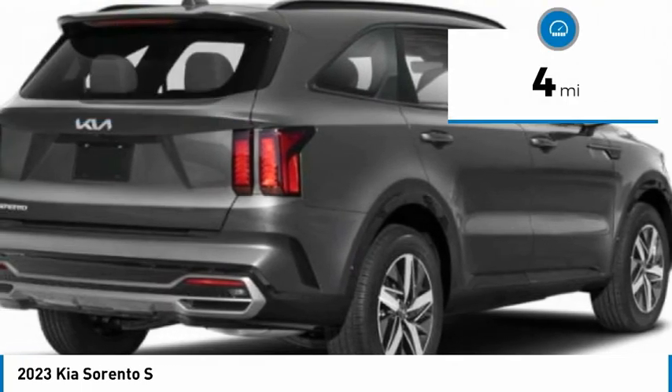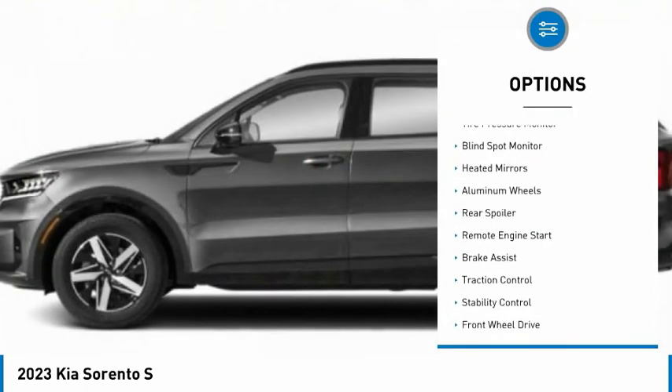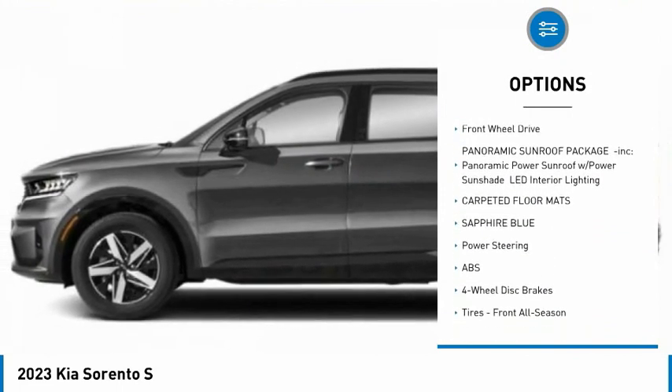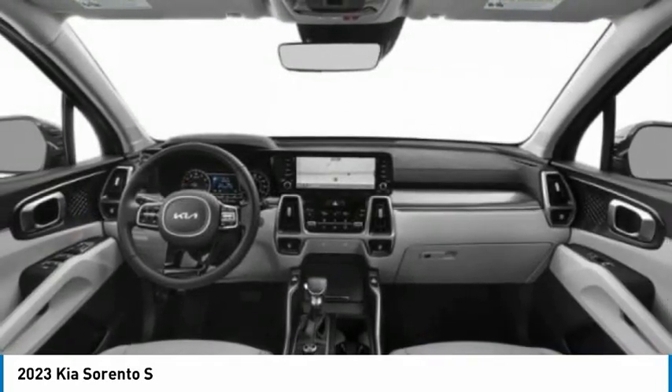This vehicle has less than 100 miles. Here are some of this vehicle's great options: tire pressure monitor, blind spot monitor, heated mirrors, aluminum wheels, rear spoiler, remote engine start, brake assist, traction control, stability control, FWD.